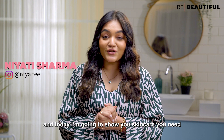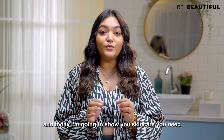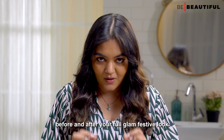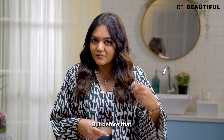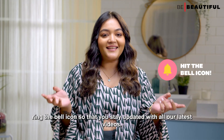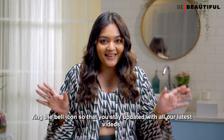Hi guys, I'm Neorti and today I'm gonna show you the skincare you need before and after your full glam festive look. But before that, subscribe to our Be Beautiful channel and ring the bell icon so that you stay updated with all our latest videos.